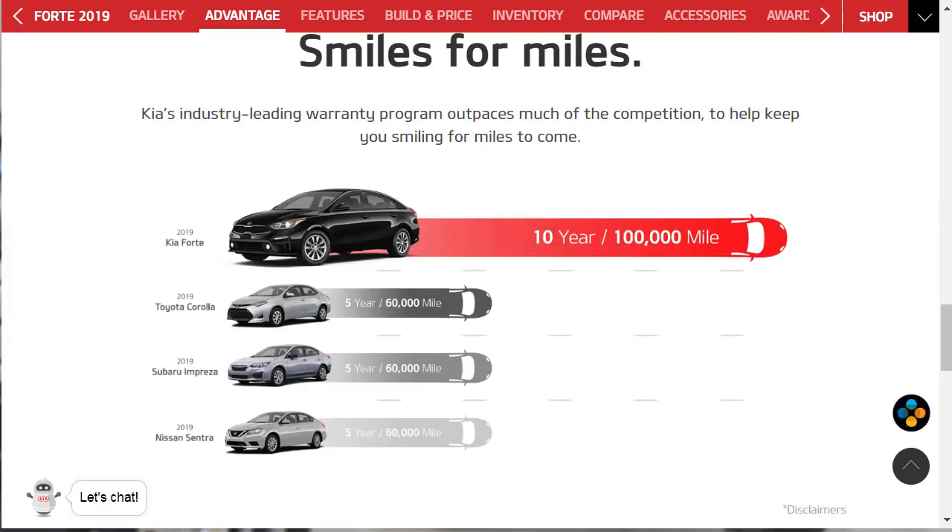They're showing here that they have a better warranty program than everybody else — by a lot. Double the years and almost double the mileage. It's a 10-year, 100,000-mile warranty. Everybody else has five years, 60,000 on their basic warranty. From this perspective, it looks like Kia's really got them covered on that one.